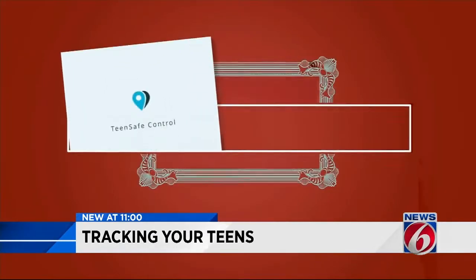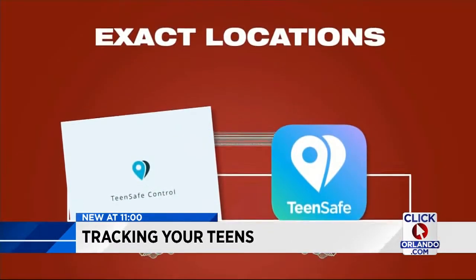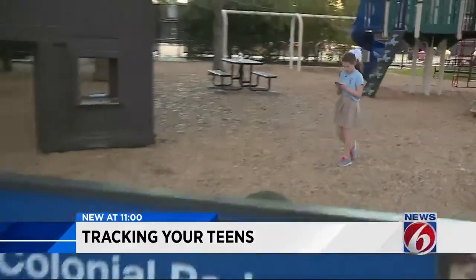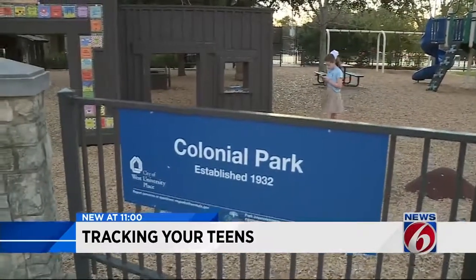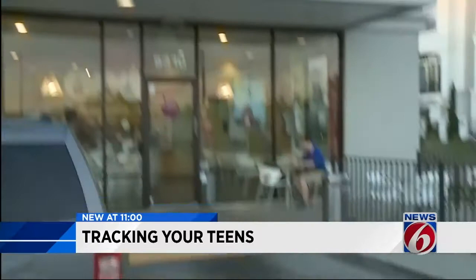But Teen Safe goes beyond all that, not only tracking texts and calls — it gives your child's exact location at all times. Isabel is at Colonial Park. Does her mother know where she is? And Brendan is at Menchie's. She's got him too.